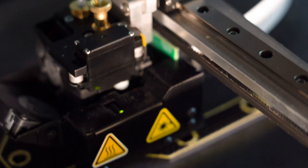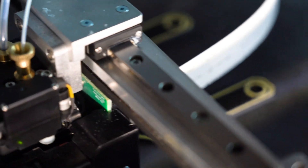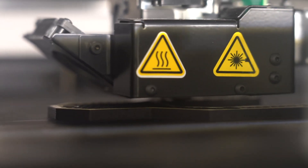Now seen as one of the tenets of Industry 4.0, it's considered a rising star in the manufacturing space. These machines come in all shapes and sizes and use a wide variety of processes to fabricate parts.